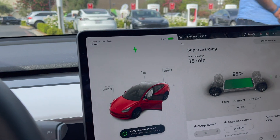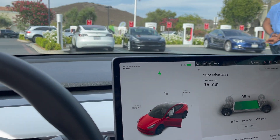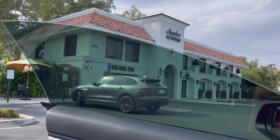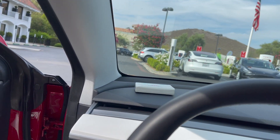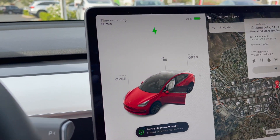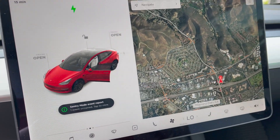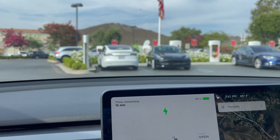I'm probably going to charge to 100%, maybe leave at 95% and then head to the Bay. So this is the first stop — the Thousand Oaks charger near Camarillo. Fun fact: I think Drake has a house here — my buddy said he served him before.